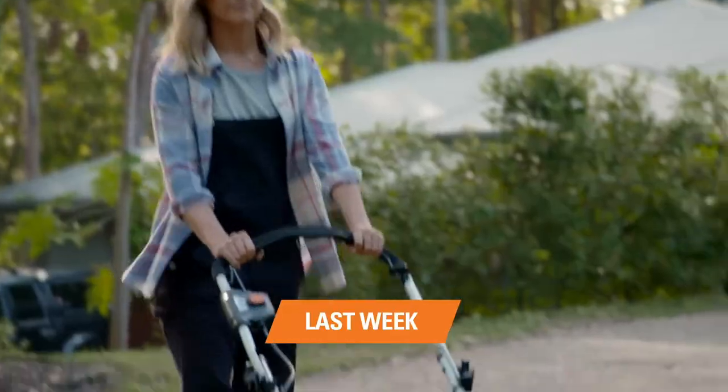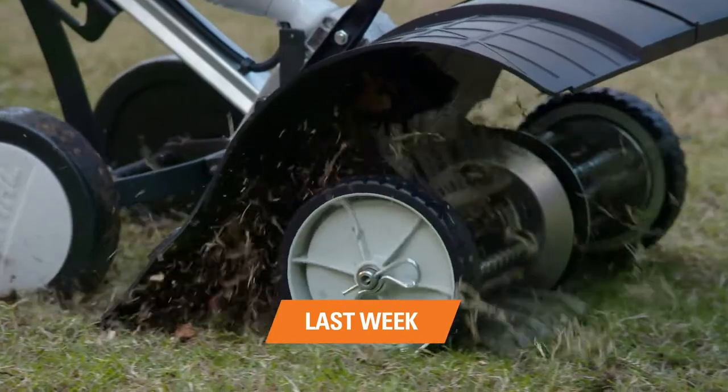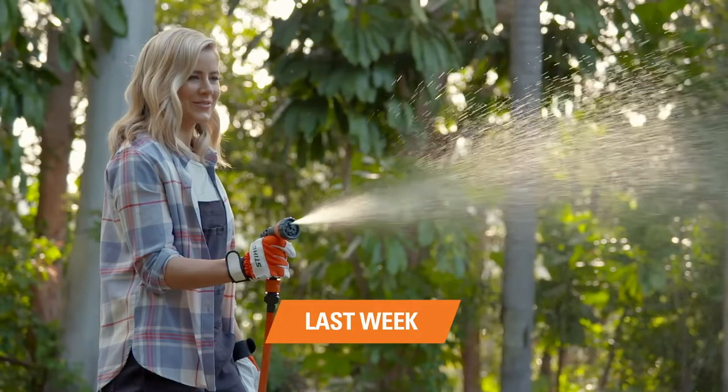Last week on the STIHL Six Week Spring Garden Transformation, we revitalised the lawn to bring it back from the dead and make it healthier and green once more.